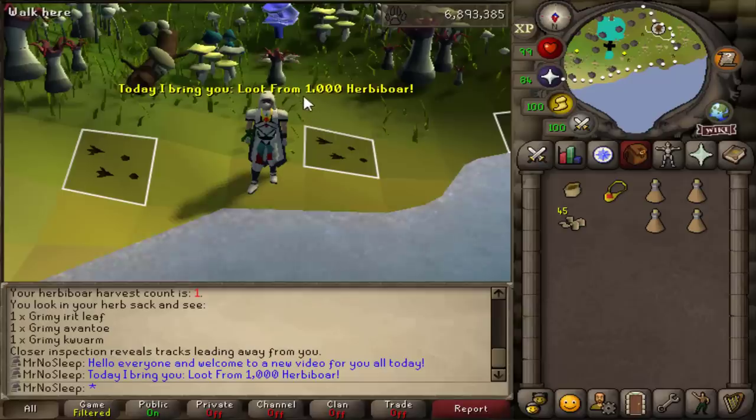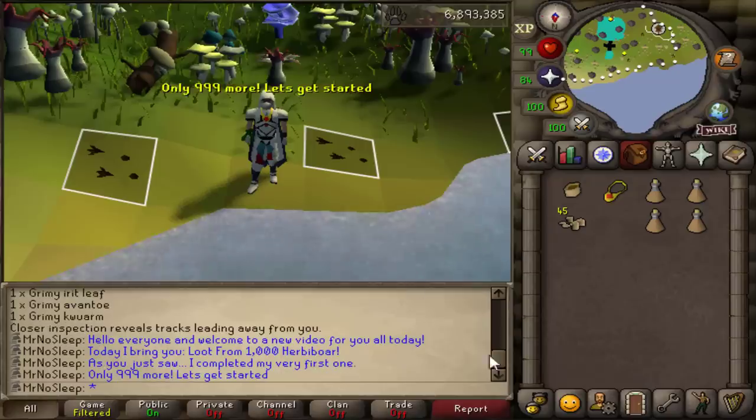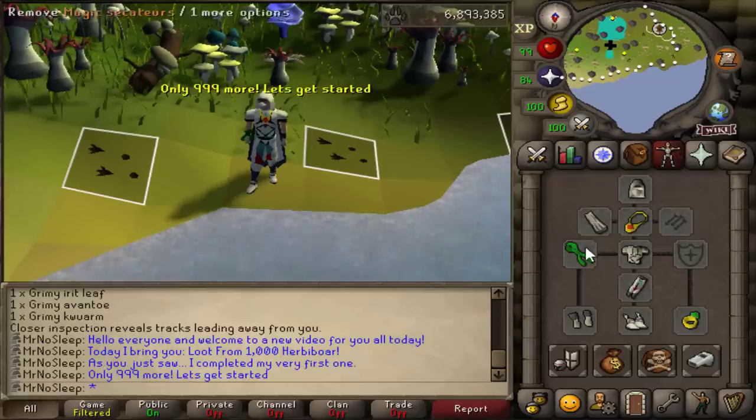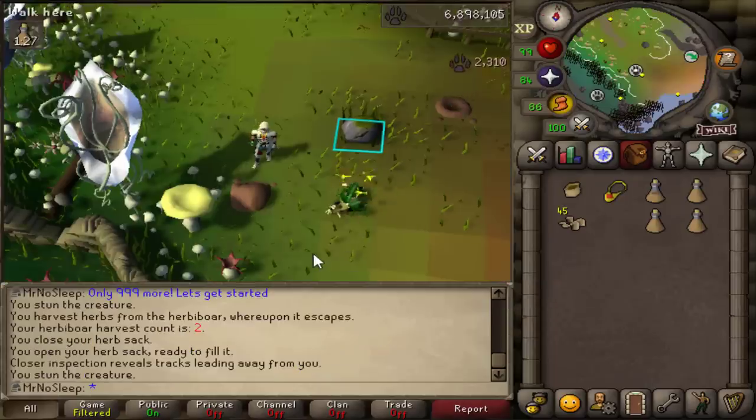We're also going to be using all of the fossils I receive in this video at the end for prayer XP. For those of you who watched my 3,000 ancient zygomite video, you may remember me doing that at the end and obtaining quite a bit of prayer XP. In this video we should obtain even more than that, so I'm very excited to get hunter XP, Herblore XP, and prayer XP all from hunting this small little creature.